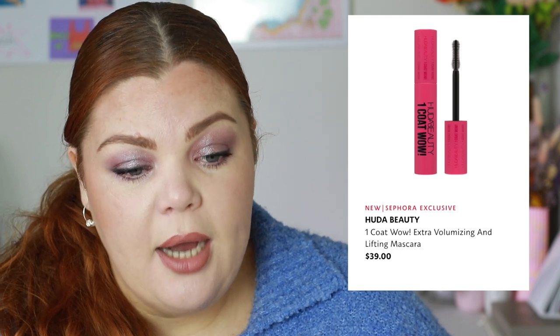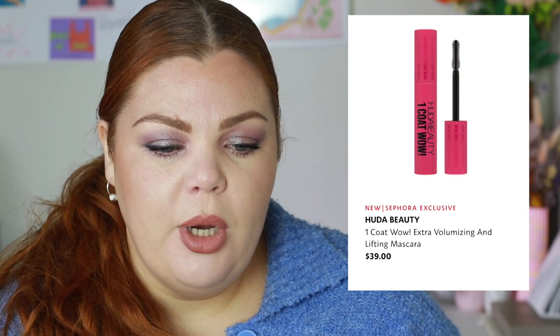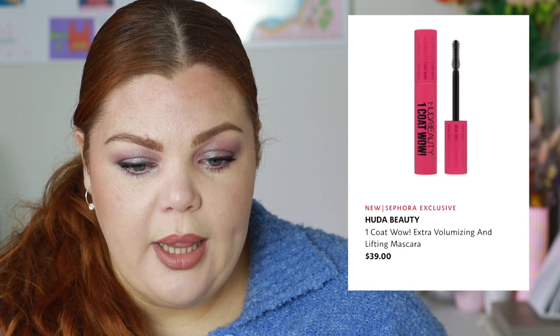Huda Beauty has a new One Coat Wow Extra Volumizing and Lifting Mascara. She really knows how to market — I'm a one-coat mascara gal, I don't have time for two coats and it gets crusty anyway. An innovative jewel-shaped brush with short and long bristles helps lengthen and separate. The silicone brush holds enough formula to allow just one dip of mascara. This is actually convincing me, and mascara has never really convinced me before.